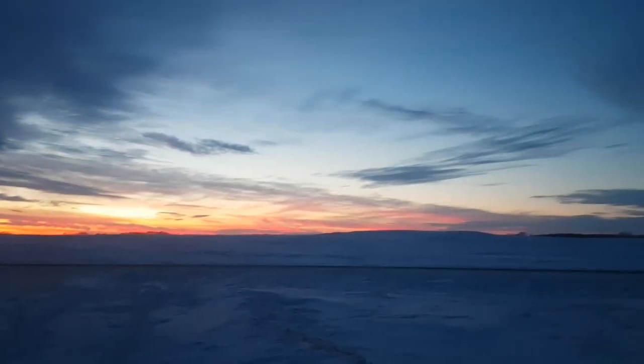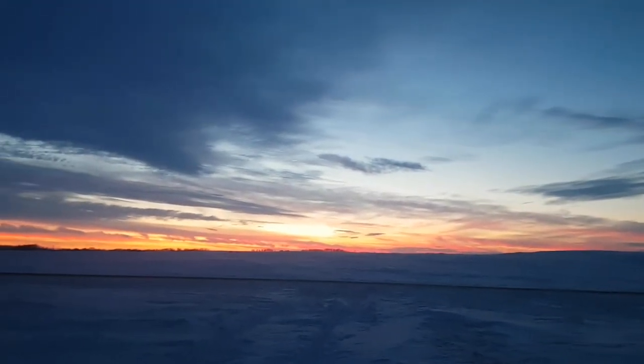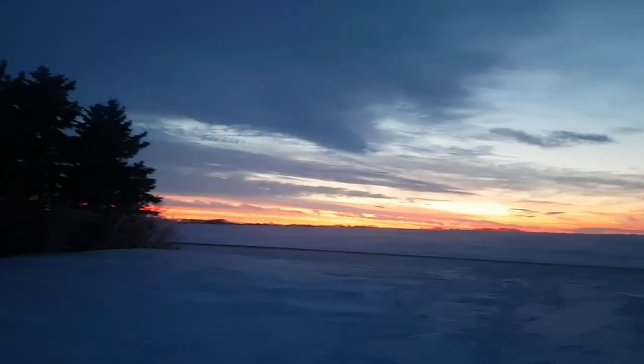That is a beautiful sunset. So first day of checking - I was gonna wait till tomorrow to check and pull everything when I go back to work, but anyway, we didn't get it on video.